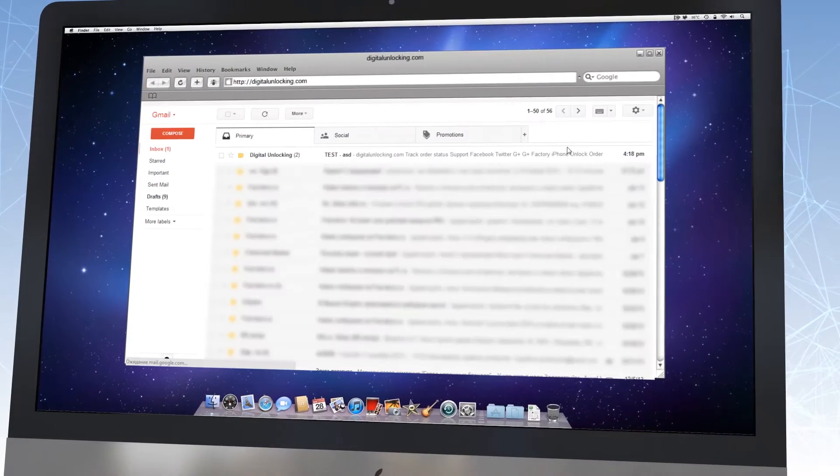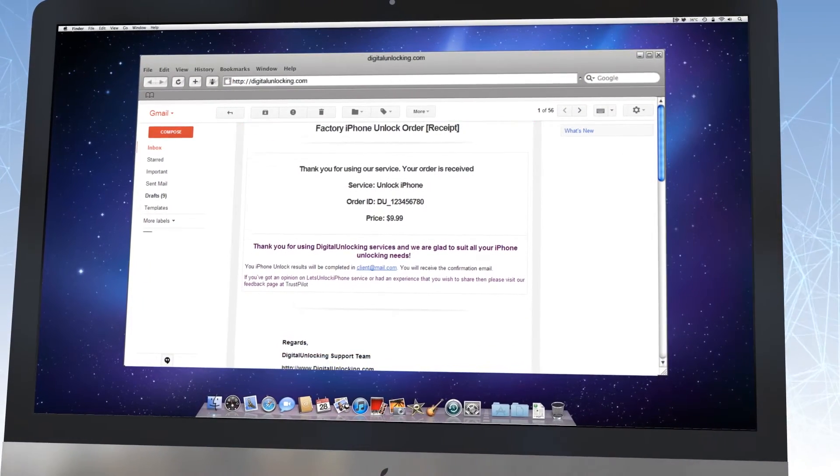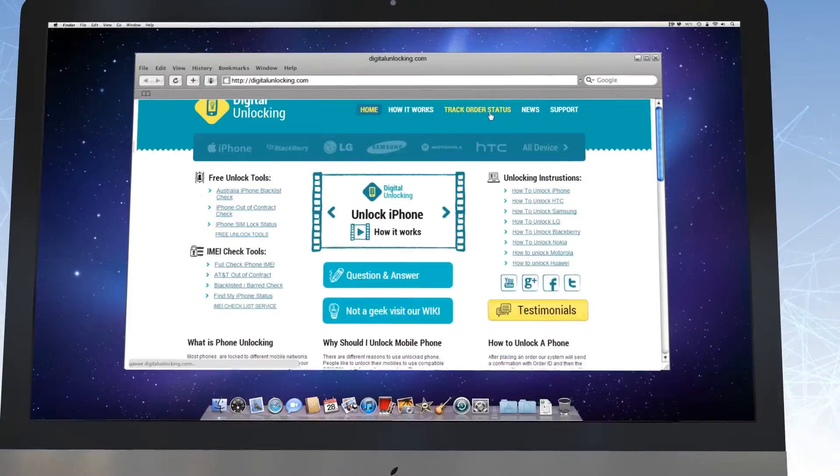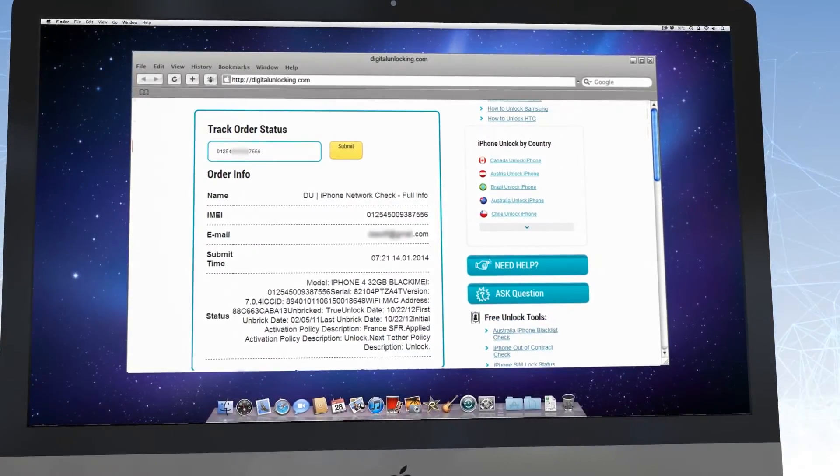Step 2. After you make an order, you will definitely get an email confirming that the order was safely and effectively approved and put in pending status. You can also use our Check Order Status option to track the unlock status of your device.